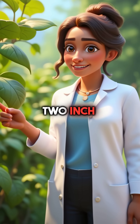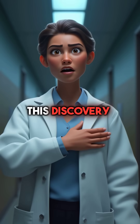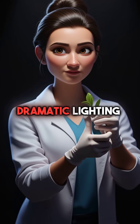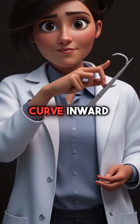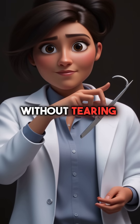A shrub with two-inch thorns designed by nature to pierce deeply and hold fast. When researchers examined the thorns, they noticed something horrifying — the thorns curve inward like fish hooks, making removal impossible without tearing flesh.